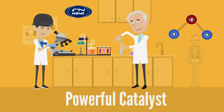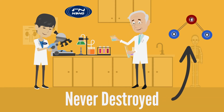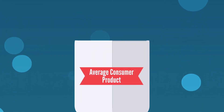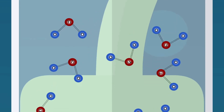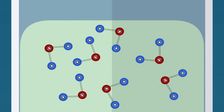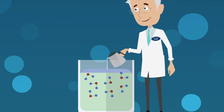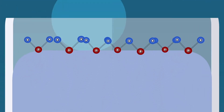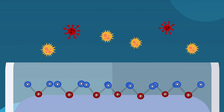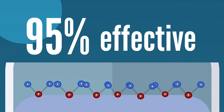Acting only as a catalyst, the nanocrystals are never actually destroyed, providing long-term effectiveness and protection. There are similar products currently on the market. Unfortunately, those products use binding agents such as silicone that suffocate the minerals, making them less than 7% effective. At FN Nano, our scientists developed a method placing the nanocrystals onto the surface of the binding agent. In this form, the crystals are unobstructed, reaching full potential at an incredible 95% effectiveness.